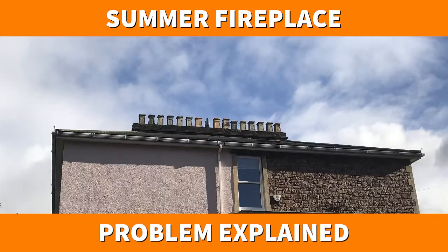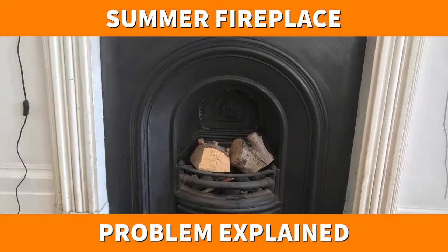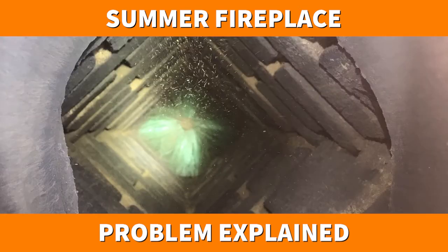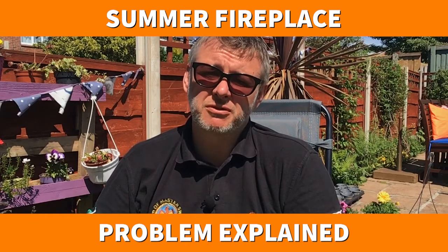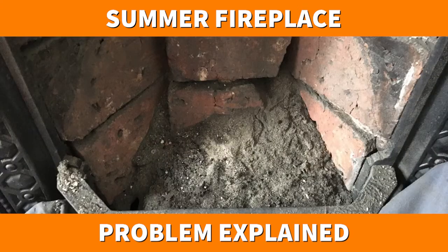This is a problem in older chimneys, particularly those from Victorian times, where over the years they've deteriorated and there are bits of debris that fall down naturally. This will be exacerbated in summer because the air is obviously pushing from outside down into the fireplace.